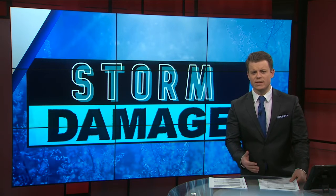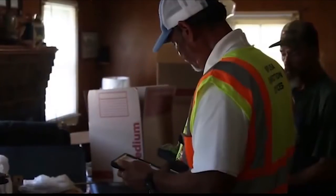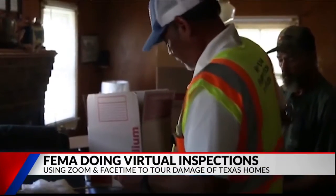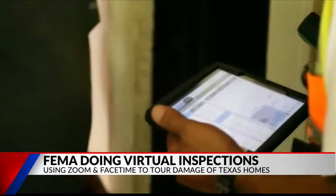Fox 51's Rachel Hackbarth is here to explain. There's virtual assistance being offered right now. That's right, Trent. FEMA says if you're eligible for disaster aid, they can help you out. They're offering remote inspections to survey any damage to your home. FEMA is doing this all by phone due to the pandemic.